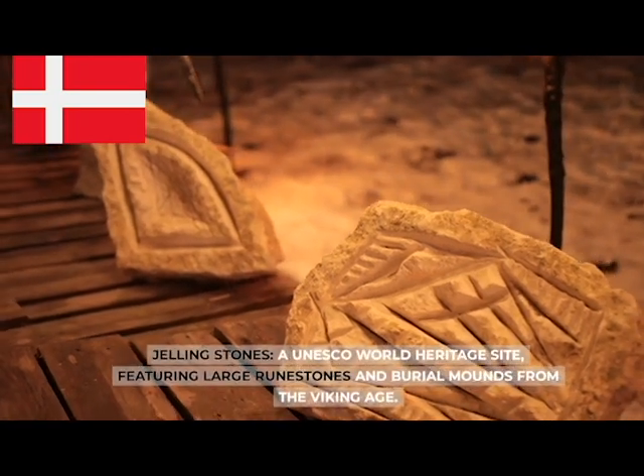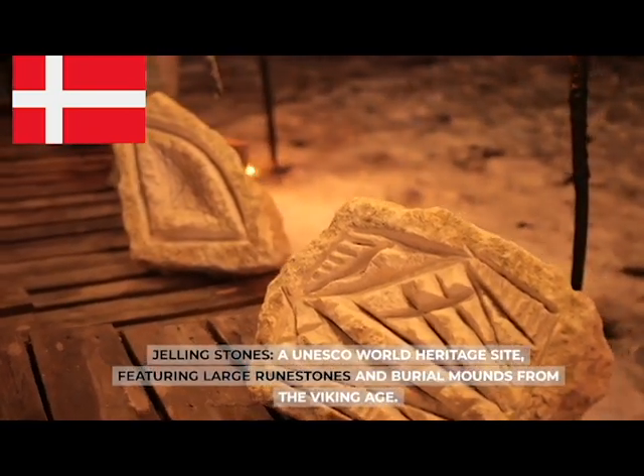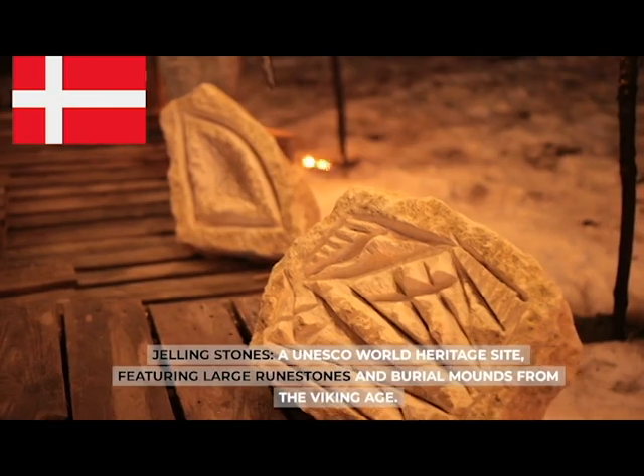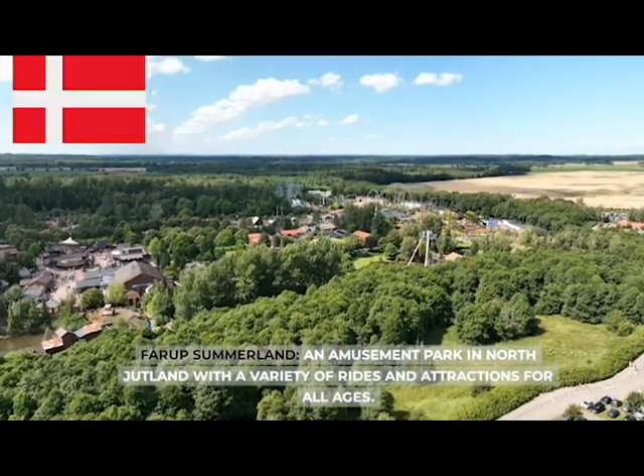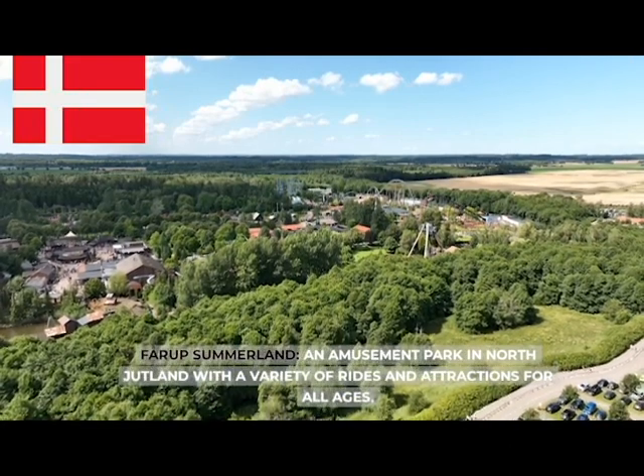The Jelling Stones, a UNESCO World Heritage Site featuring large rune stones and burial mounds from the Viking Age. Fårup Sommerland, an amusement park in North Jutland with a variety of rides and attractions for all ages.